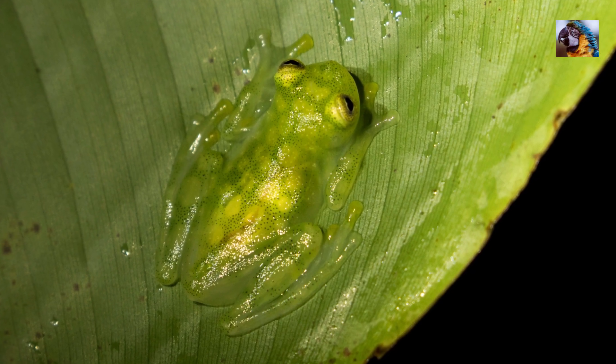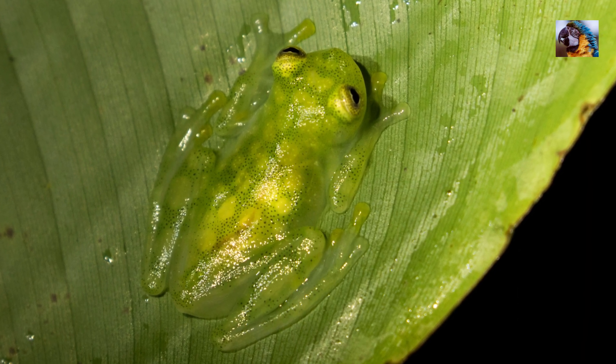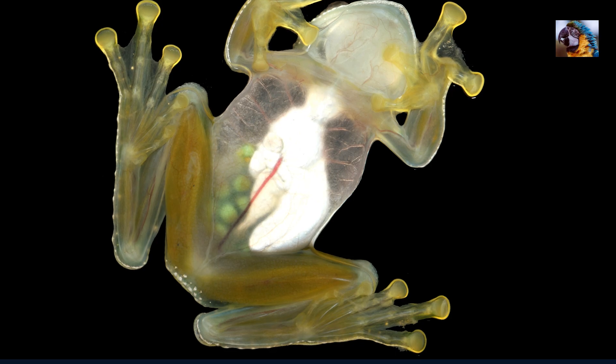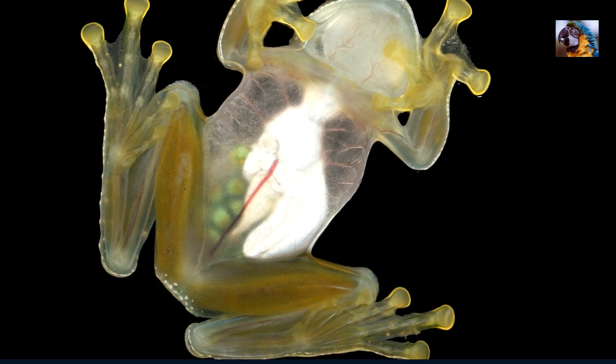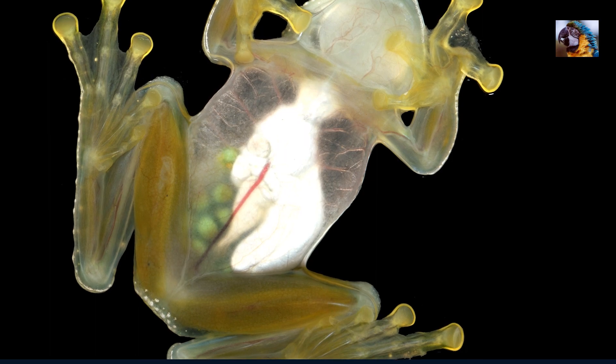Being transparent is the perfect way to hide in plain sight, as they resemble a splash of water on a jungle leaf. And check out the details of their bone structure that is visible through the transparent flesh of their hind legs.